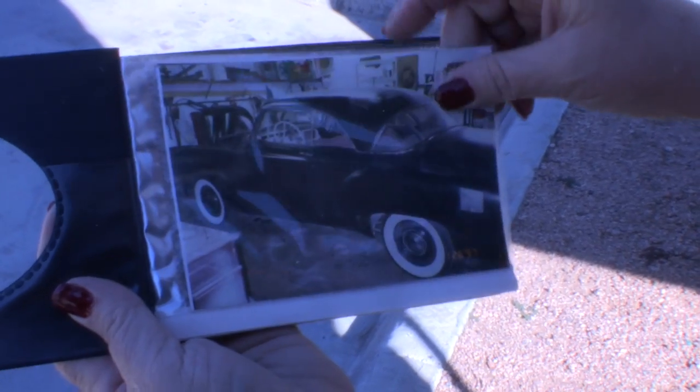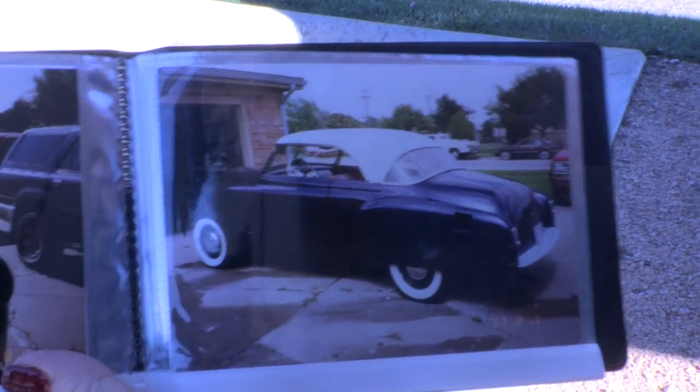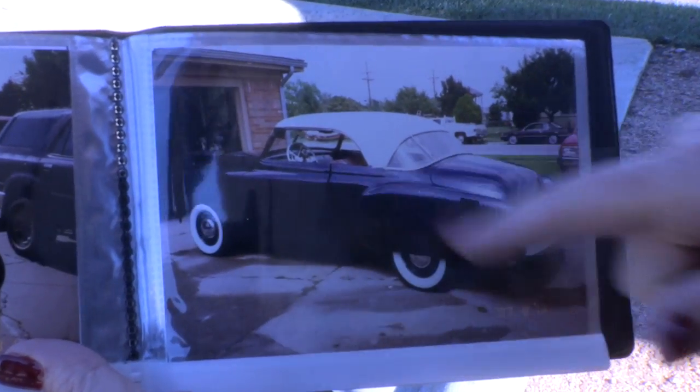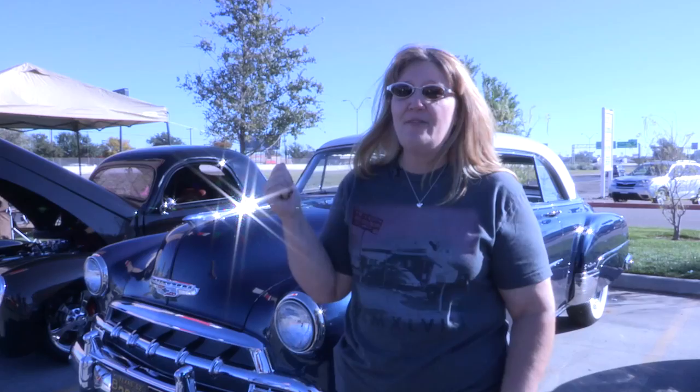My parents were married 56 years. My dad recently passed away June 30th of this year. He restored this car. He and my mom dated in a 1952 Chevy, and so he restored a car just the same color — the same blue, the same white — as what they dated in. Right after he got this car running, he turned the radio on, and the first and only time this radio ever worked in this car, Elvis Presley played on the radio.